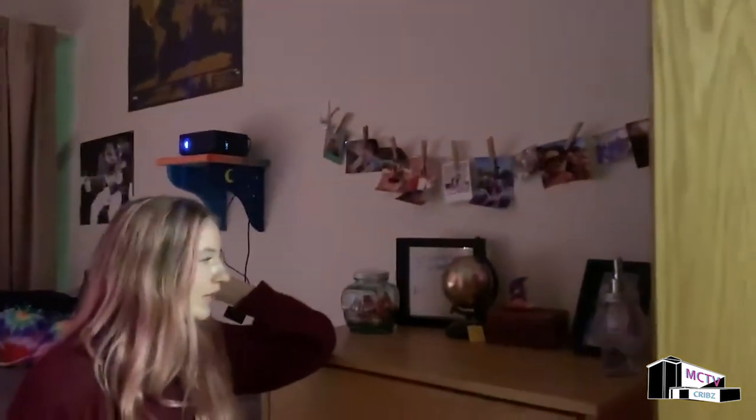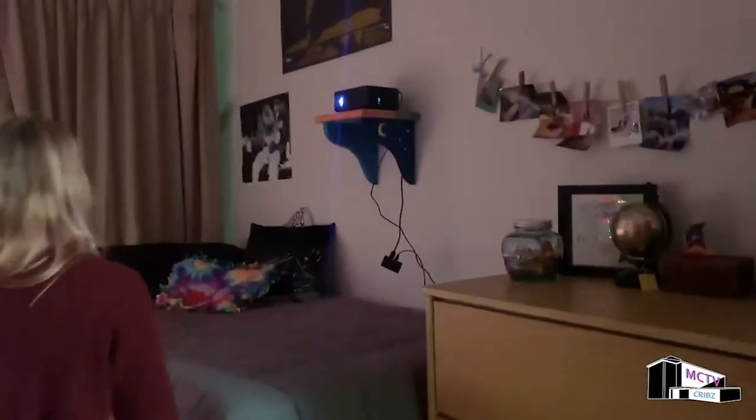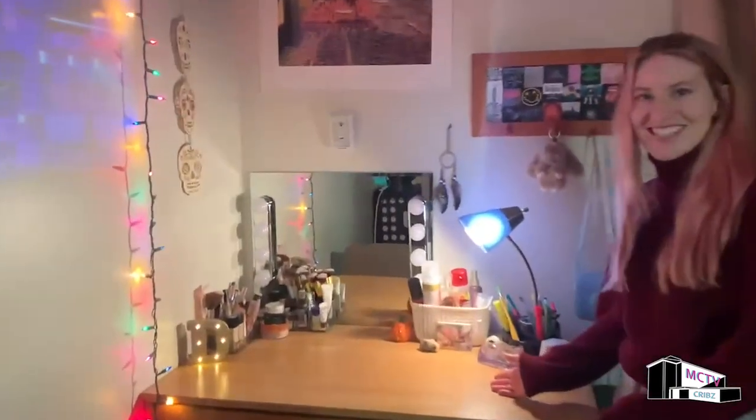Okay so come on in, I'll show you everything in here. First, these are just pictures of my friends and I and my family. I've got a globe. I've got candy. As you can see I have a projector in here which I love to use, so that wall is pretty blank most of the time during the day. This is my bed. This is my desk.